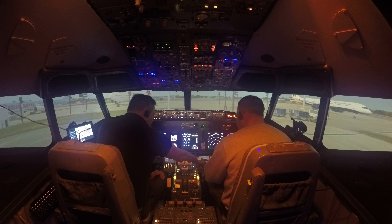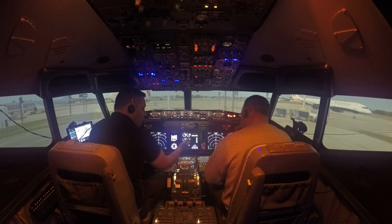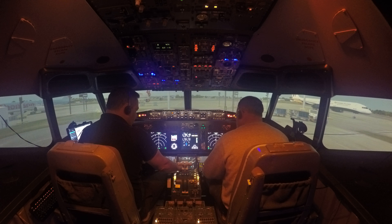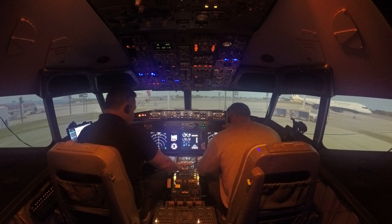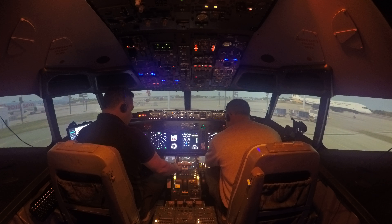Now we can go to Route. We've still got Gatwick down here so we don't need to type it again, but this is where we tell the aircraft where we're flying from and where we're going. Put Gatwick in as our origin, and we're flying to Jersey — the code for Jersey is EGJJ — and that goes in where it says destination.